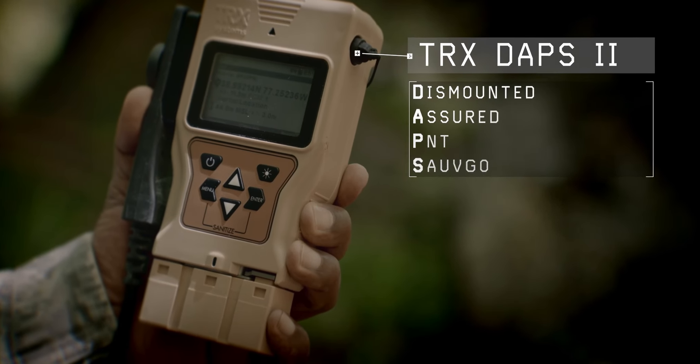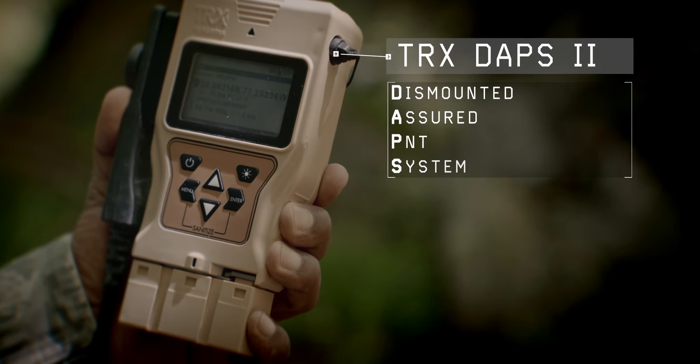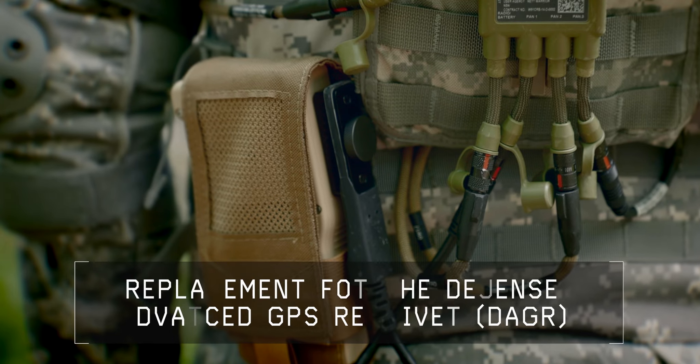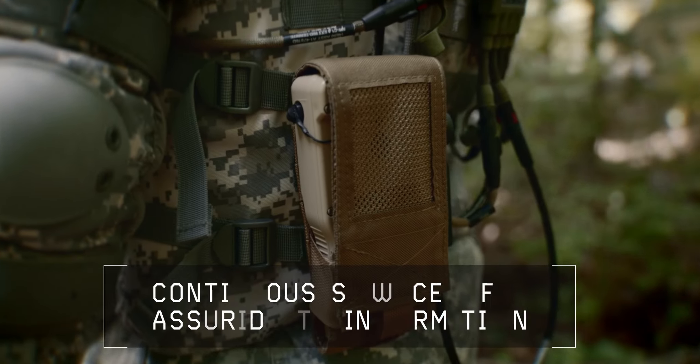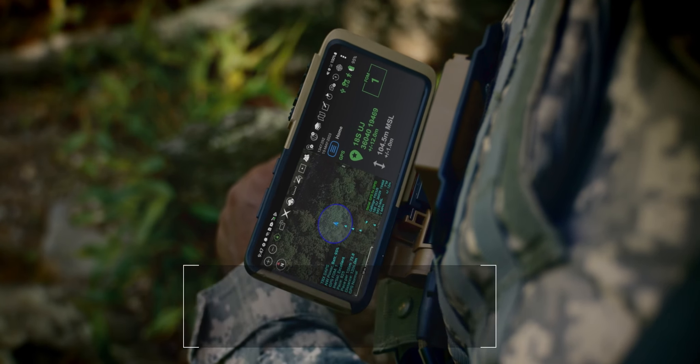TRX-DAPS-2 is a next-generation navigational tool developed for a U.S. Army program of record as a replacement for the Dagger. DAPS-2 equips dismounted soldiers with a continuous source of assured PNT information, even in GPS-challenged environments.